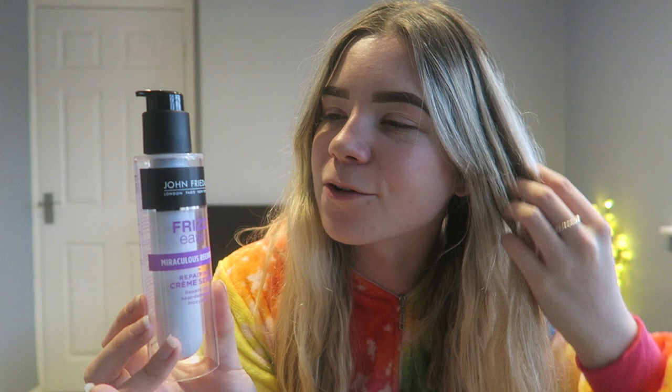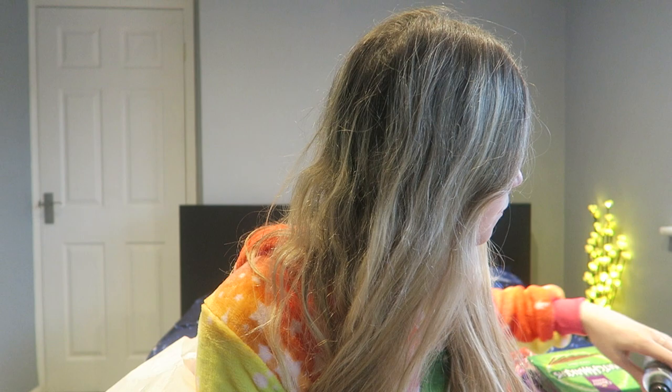I also got the John Frieda Frizzy Miraculous Recovery and Repairing Serum. I always use stuff on my hair — because I've gone blonde I like to put products in my hair, especially since my hair gets frizzy. I also got a lot of face masks — all sheet masks because I really like sheet masks at the minute. Some Simple ones, a vitamin E one, and ones that cleanse pores and remove dirt and oil.